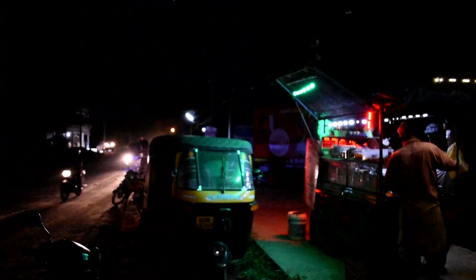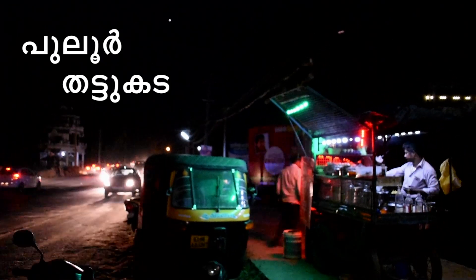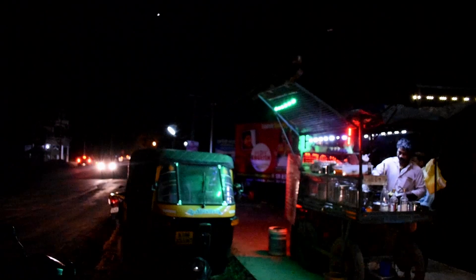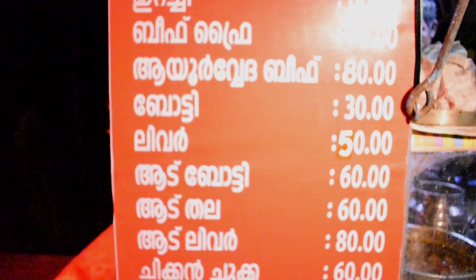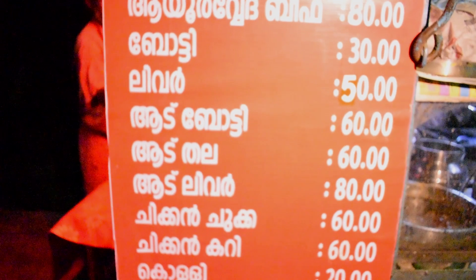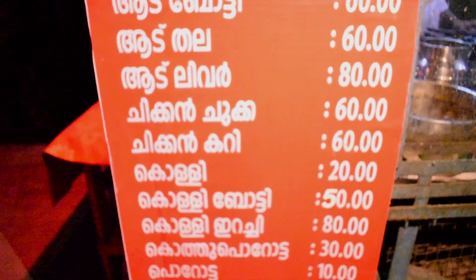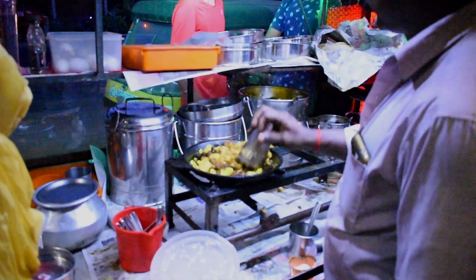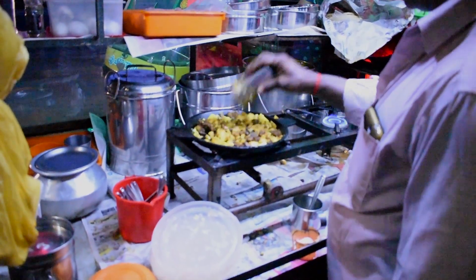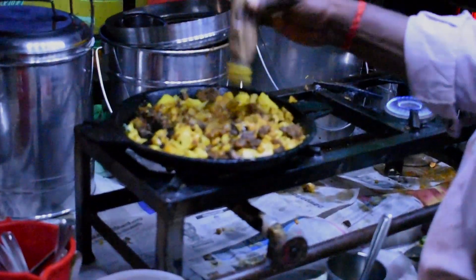I'm ready to go. I put it on a plate. I think this is the first time to cook. I'm not sure how to cook this.